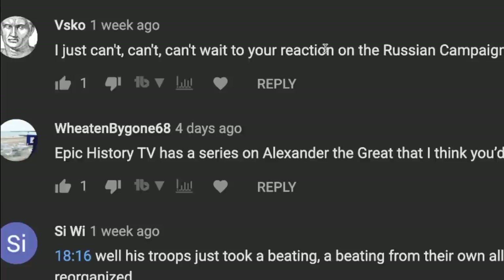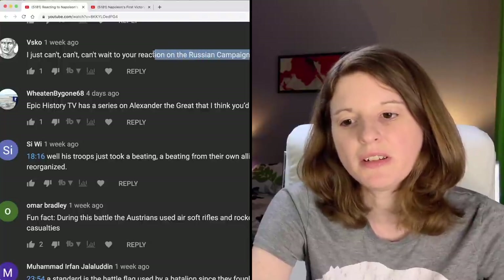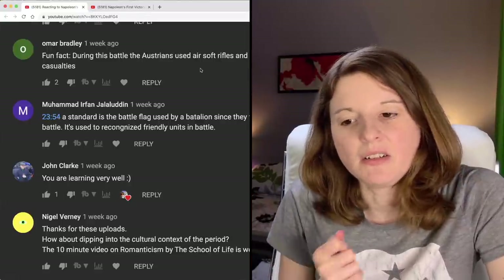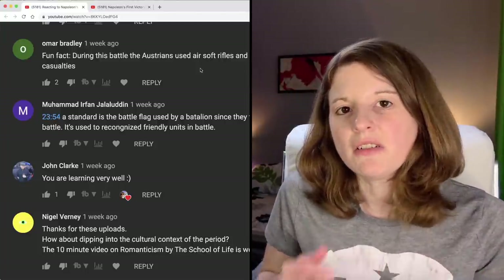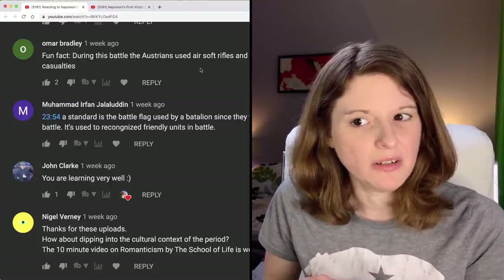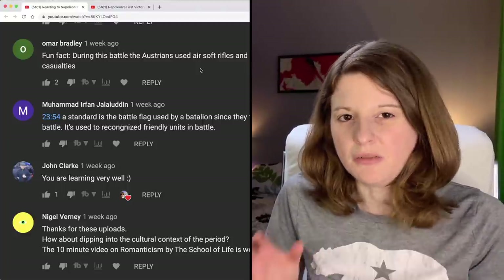Visco says he just can't wait for my reaction to the Russian campaign — I don't know whether that's good or bad. I have heard some people mention the horses really kind of have a bad time in Russia. Omar Bradley says fun fact: during this battle the Austrians used airsoft rifles and rocket artillery for the first time on a massive scale. You're going to have to explain to me exactly what both of those are. I did not know airsoft was a technology that existed 200 years ago. Also rocket artillery — we're not talking about rockets in the sense we know them today, are we? Was this a different sort of rocket, or did that technology actually exist in the 1800s in some form?